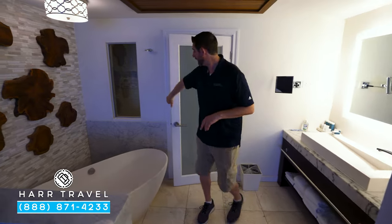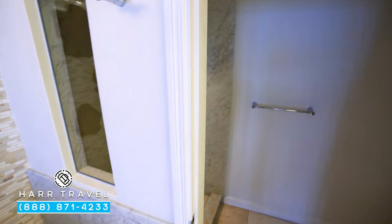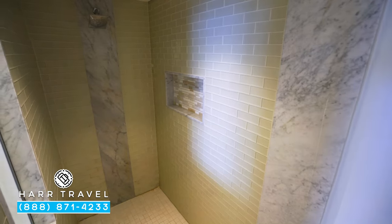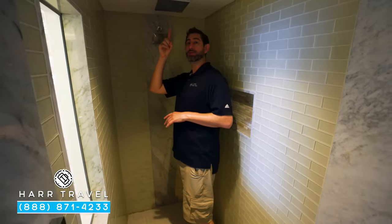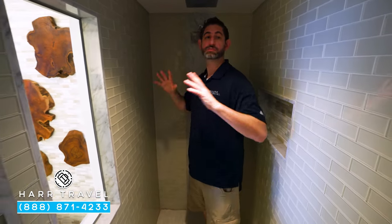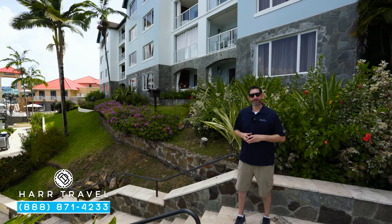You've got the toilet right around the corner, and when they renovated they added this big walk-in shower — I really like it. You've got the rainforest shower head up above, another shower head here as well. I'm a pretty big guy and there's plenty of room to move around.